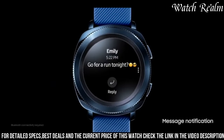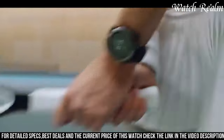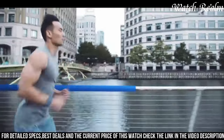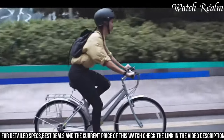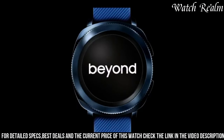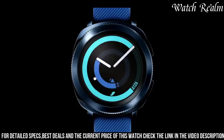Integrated with NFC for mobile payments and compatible with numerous third-party apps, the Gear Sport extends its utility beyond fitness, seamlessly integrating into daily life. The intuitive interface coupled with a rotating bezel for easy navigation and a diverse selection of customizable watch faces make the Samsung Gear Sport a reliable and versatile smartwatch for those seeking a balance between fitness tracking and everyday usability.